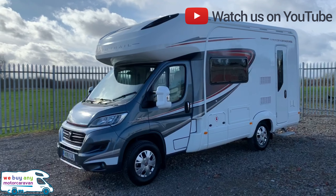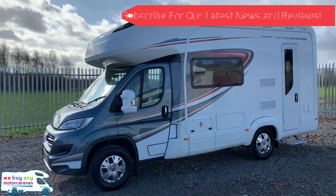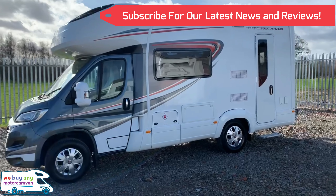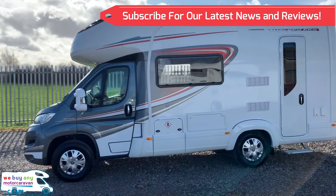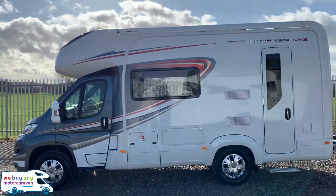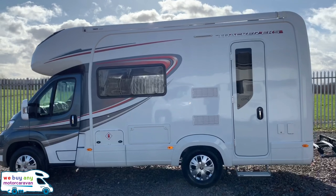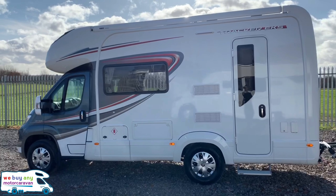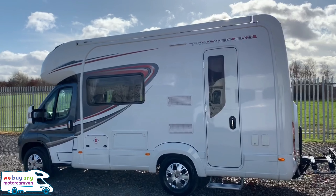Hello and good morning, welcome to webuyenymotorcaravan.com YouTube channel. Here today we've got a 2018 Auto Trail Tracker EKS — a really beautiful motorhome with lots of nice extras which we'll go through. For a change we've got a nice sunny day, which makes this one look even nicer.